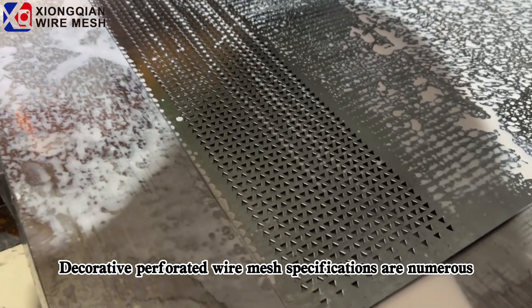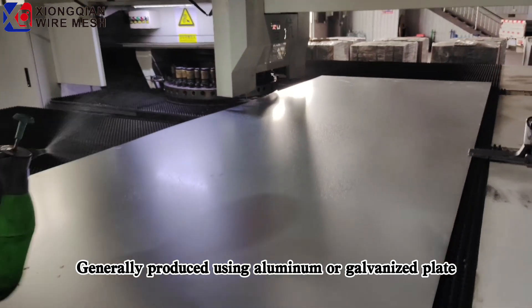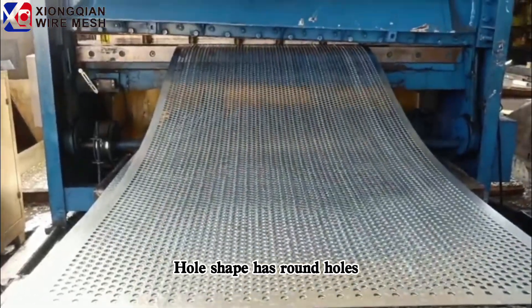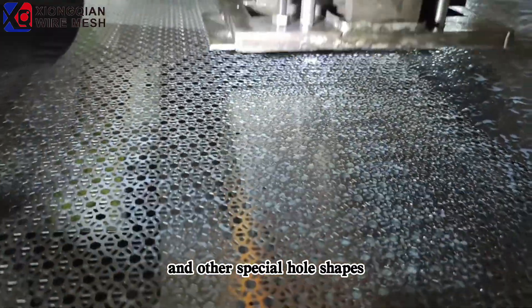Decorative perforated wire mesh specifications are numerous, generally produced using aluminum or galvanized plate. Hole shapes include round holes, rectangular holes, cross holes, hexagon holes, and other special hole shapes.